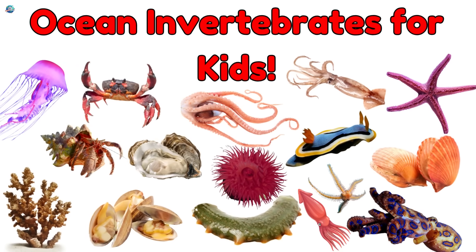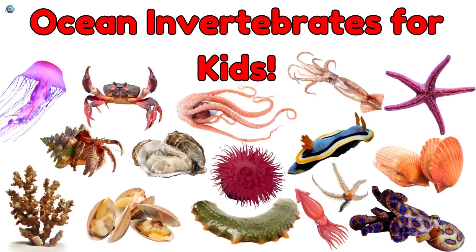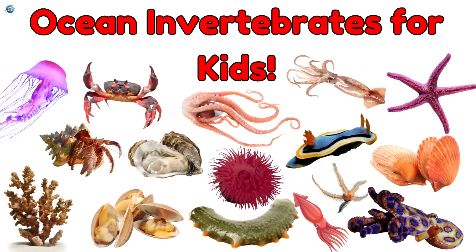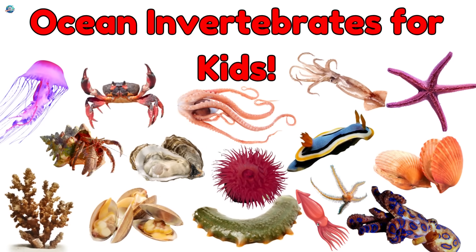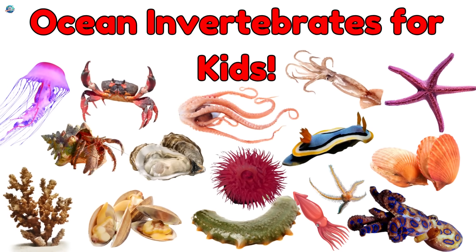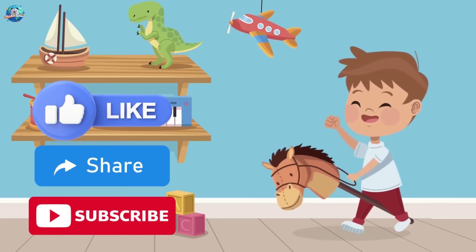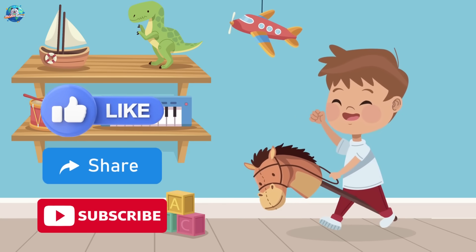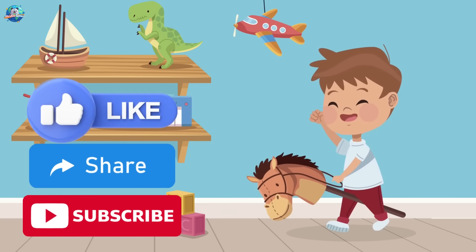That was a bubbly adventure under the sea. Ocean invertebrates may be soft, squishy, or spiky, but they're all amazing. Don't forget to like, share, and subscribe to Drubosphere for more ocean learning fun.